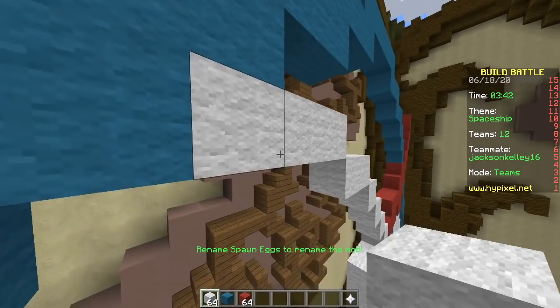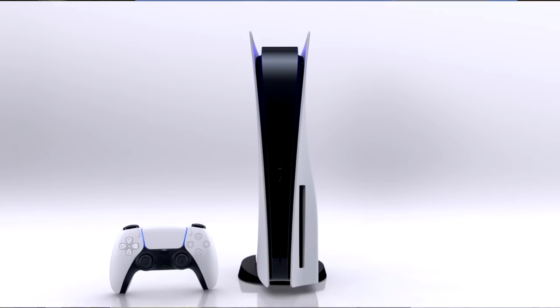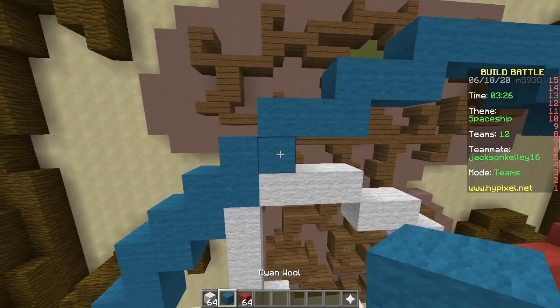Speaking of spaceships, the new PS5 — it looks like a spaceship. It looks pretty cool, pretty futuristic. But do you think the Xbox looks better, or the PlayStation 5?